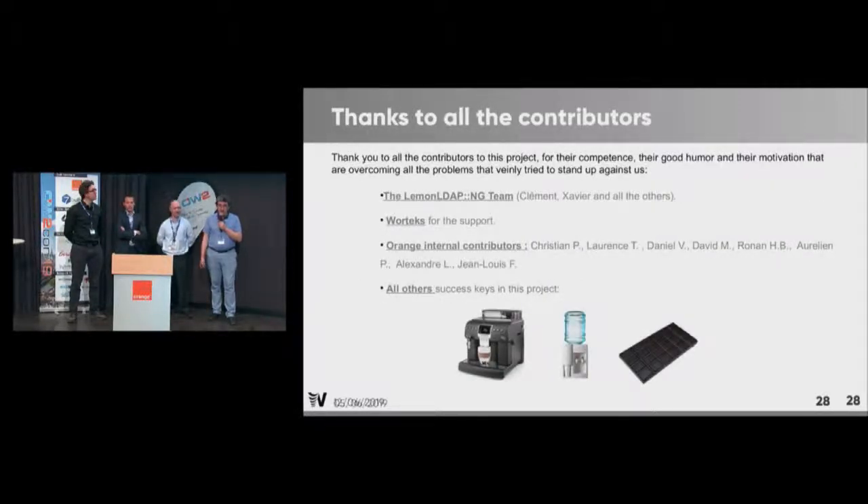Thanks to the contributors: the LemonLDAP team, of course, Vortex for the support, all the internal contributors, and the big help of a coffee machine and chocolate.